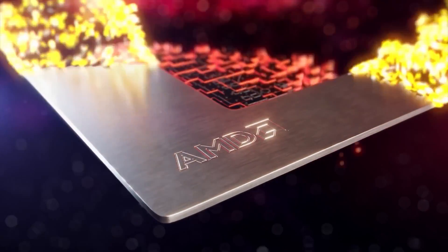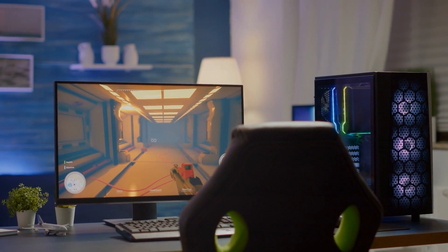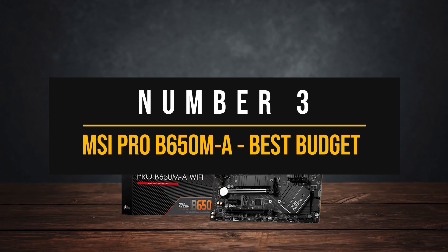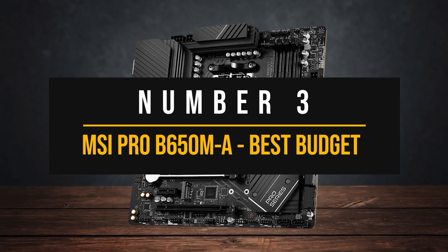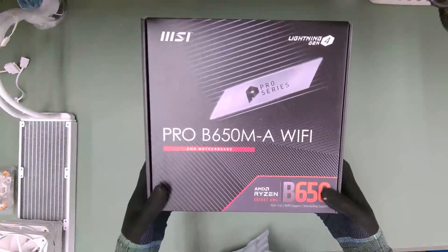Let's start with the three best AMD boards first. Price information and all motherboards mentioned in the video are available in the description. Number 3: MSI Pro B650MA — the best budget AMD motherboard to pair with the Radeon RX 7900 XTX.